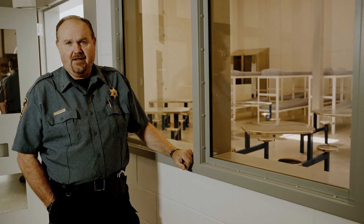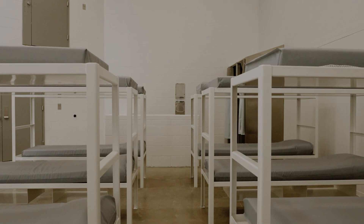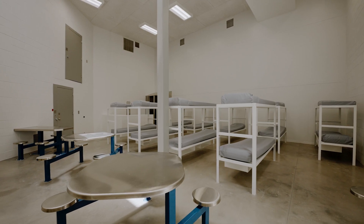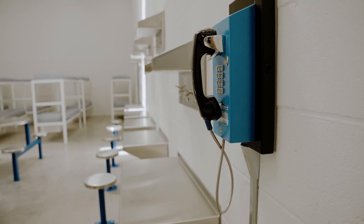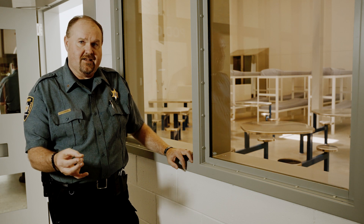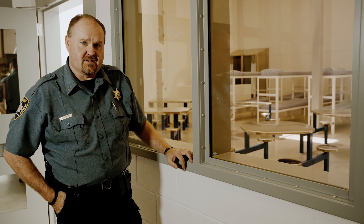We're here at Pod D, and this pod is actually a dorm. We put bunk beds in it and it'll serve as our holding facility for our lowest-level inmates. Many of those inmates will also be inmate labor here at the jail — they might work in the laundry facility, in the kitchen, or on our floors or windows. There will be a lot of things these folks can do.